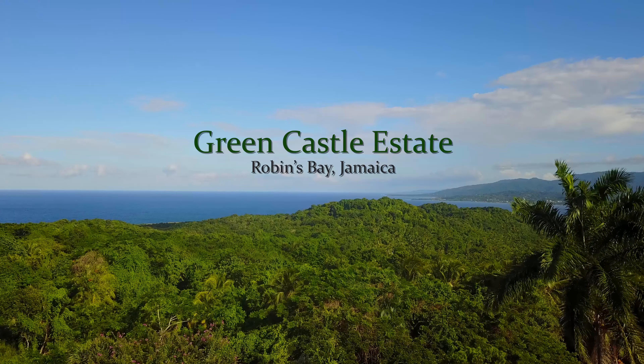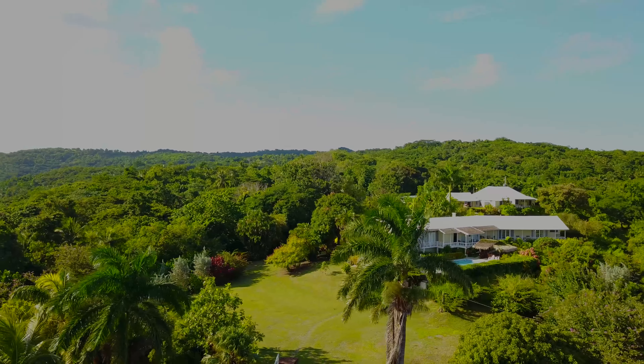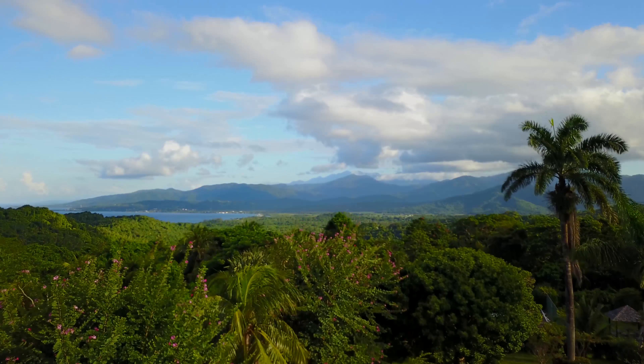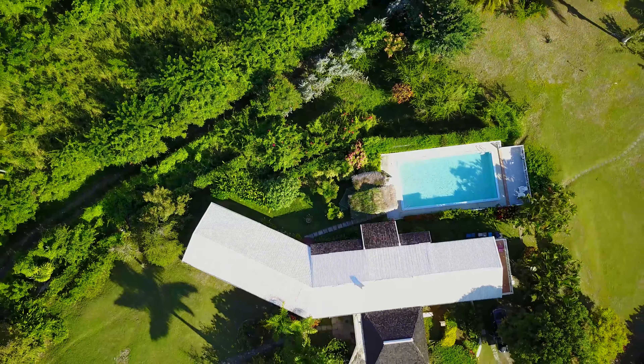Greencastle, a beautiful place overlooking the Caribbean Sea, with the estate house and cottage set in the heart of a 1600 acre tropical rainforest. The blue mountains rise majestically in the east, where only the sounds of birds and wildlife can be heard.